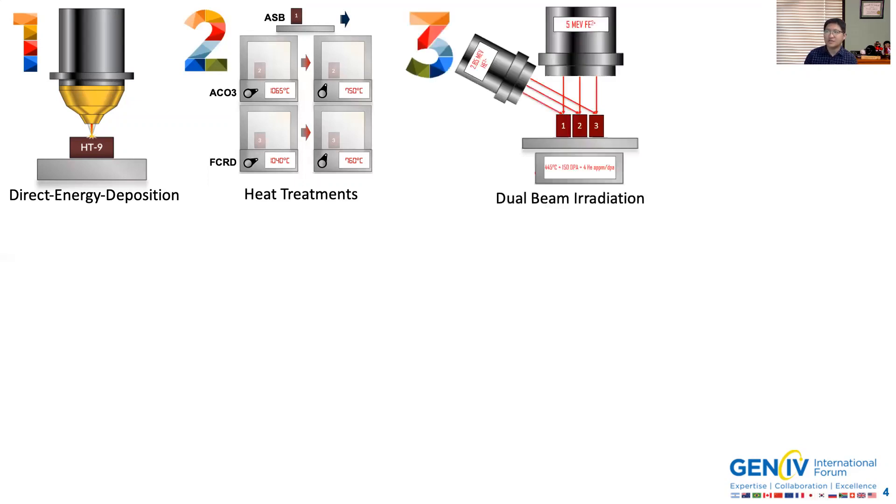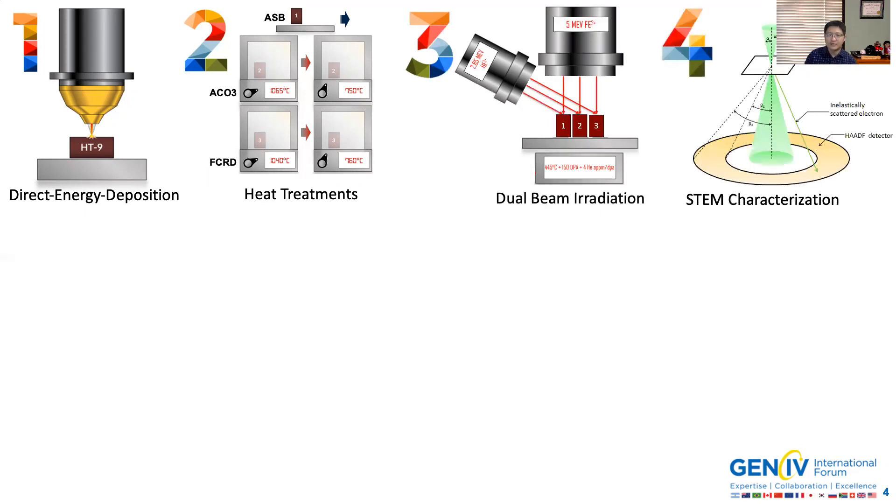Once we obtain these three conditions of AM HT9s, we evaluate their radiation responses by performing dual beam irradiations, using self-ion irradiation to create a 150 dpa damage level, as well as helium injection to get 4 helium APPM per dpa to account for the transmutation product in the materials in new reactor environments. The irradiation was done at 445°C to mimic the fast reactor condition.